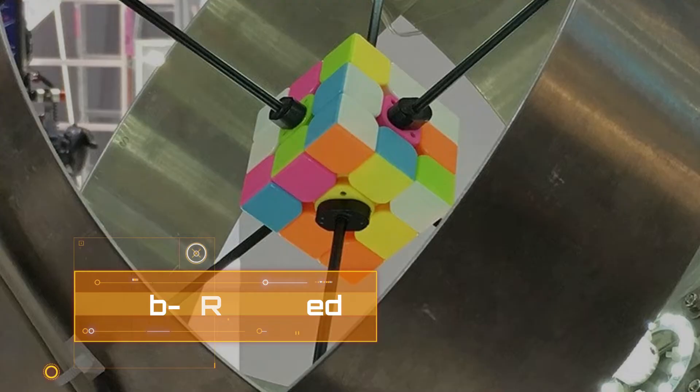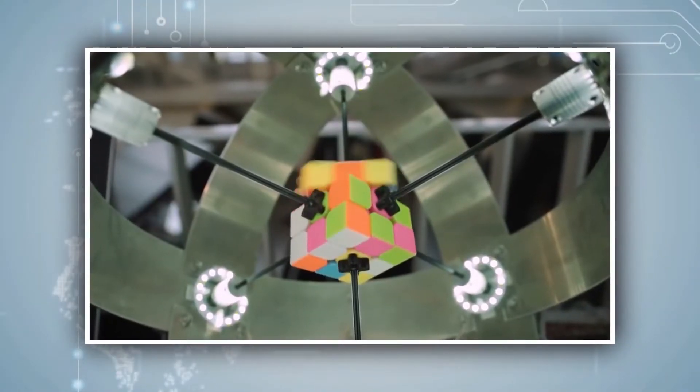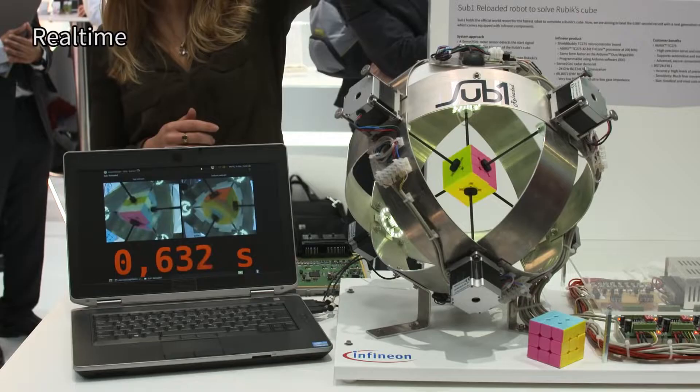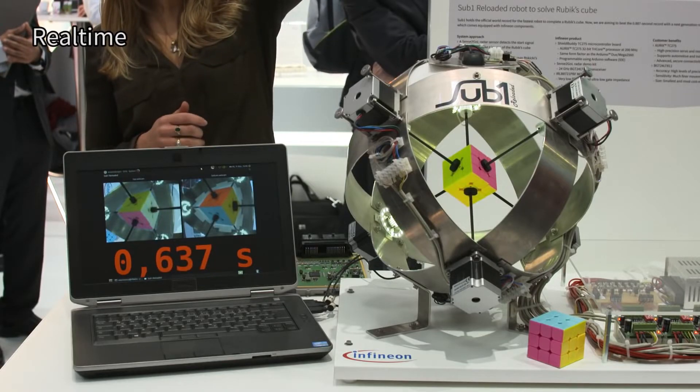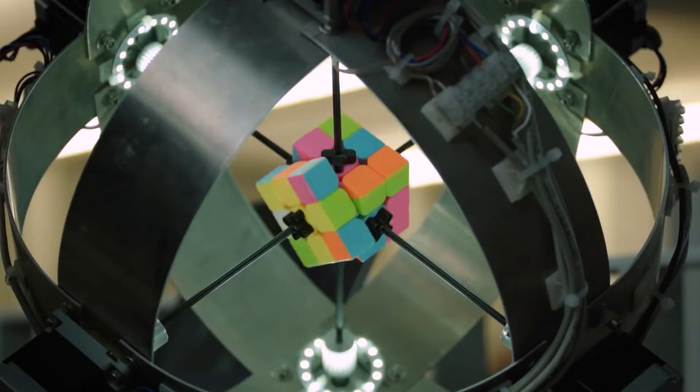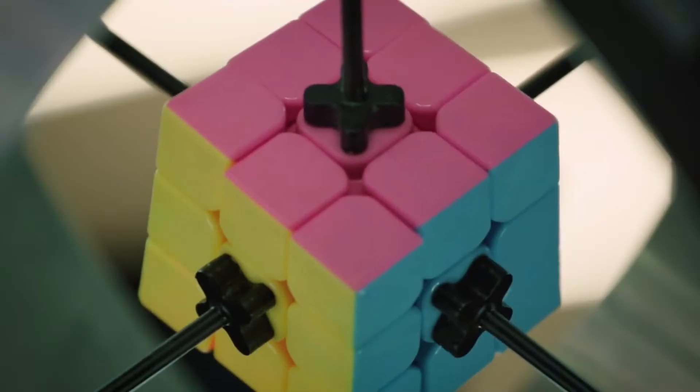Next is Sub 1 Reloaded. Yuxingdu of China holds the current record for solving the Rubik's Cube in the quickest time of 3.47 seconds. In 2018, he broke the previous record. Contrary to popular belief, robots can solve Rubik's Cubes in a fraction of the time. Sub 1, a robot, achieved an incredible time of 2.87 seconds in January 2016. Alba Thea, the project's German creator, did not, however, end there.